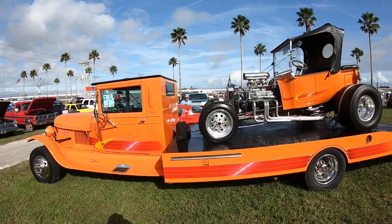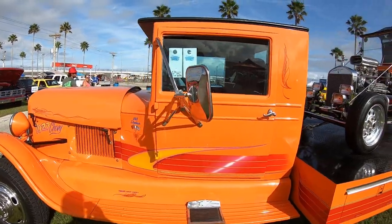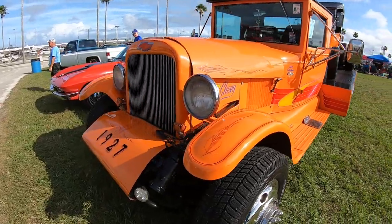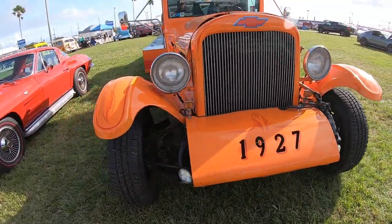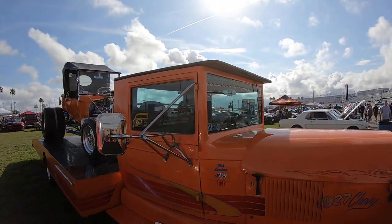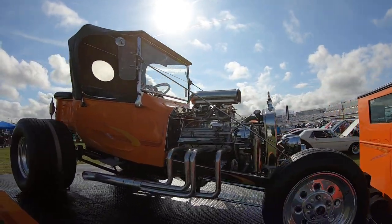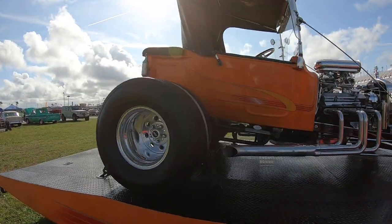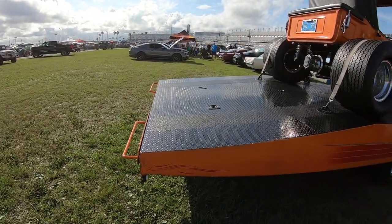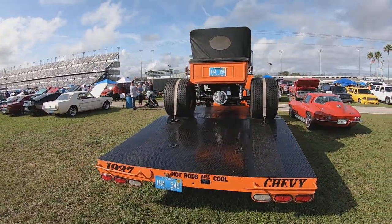Alright so this is very cool — obviously like the rollback bed style with the car on the back. 1927 Chevy — so cool, look at this as they go. Nice and in very good shape — a little bit of scuff on the orange stuff, but it looks sweet, nice.